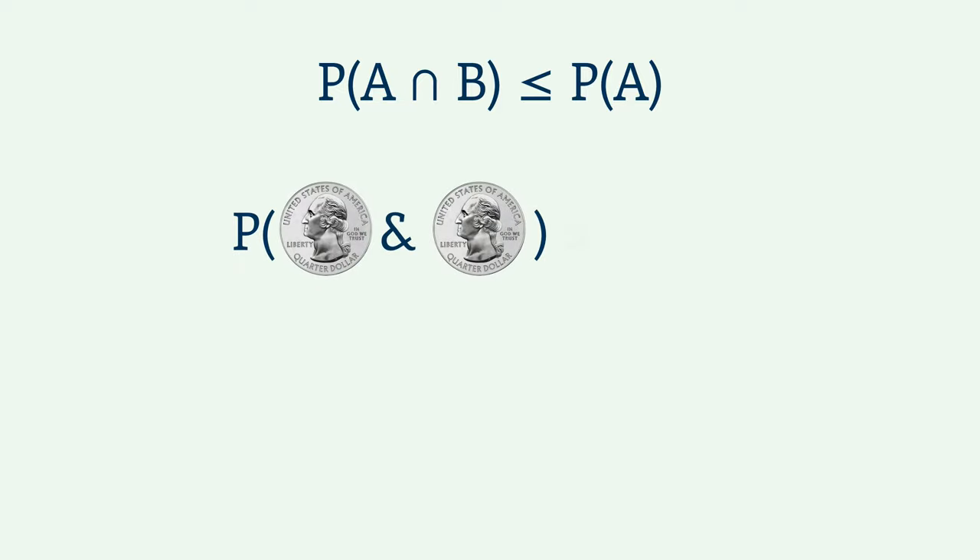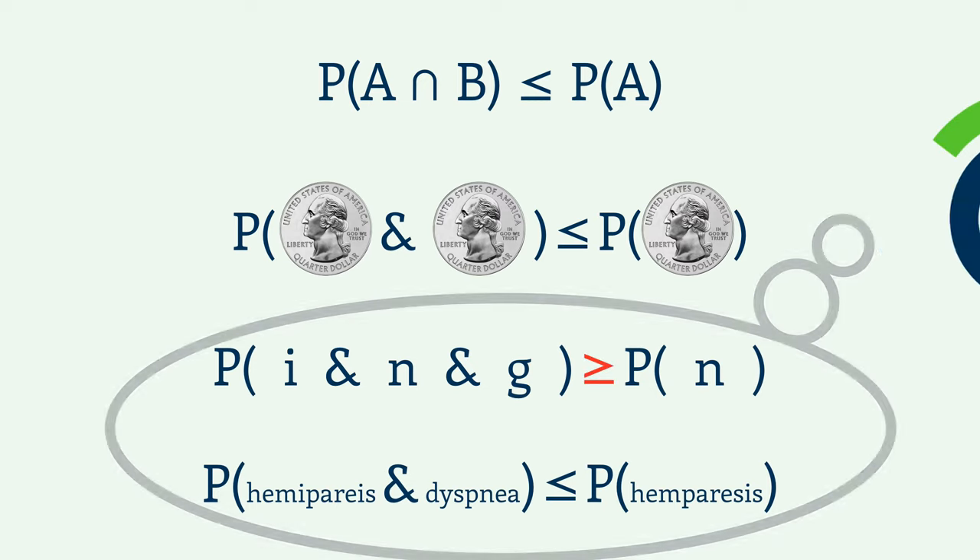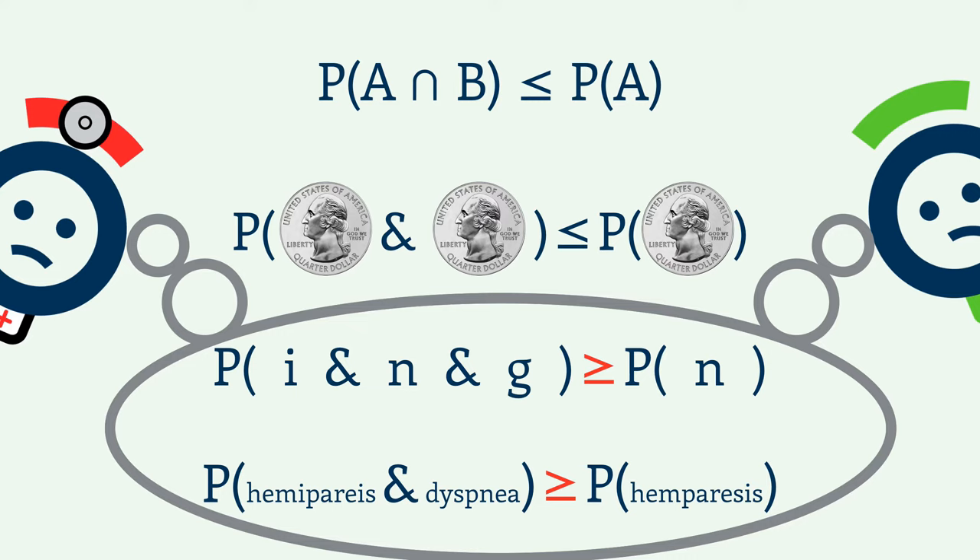As a general rule in statistics, the probability of a conjunction of events is always less than the probability of just one of the events. For instance, flipping heads twice in a row is less likely than flipping heads just once. If it's that obvious, why are we prone to making errors like misjudging letters or, more importantly, misdiagnosing patients?